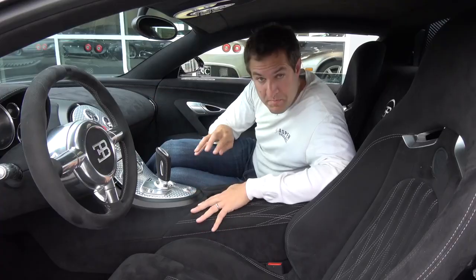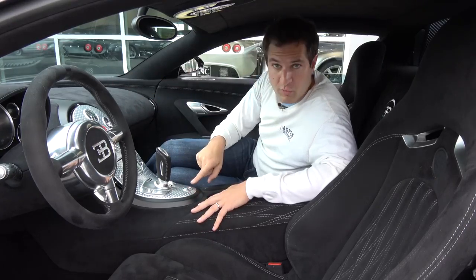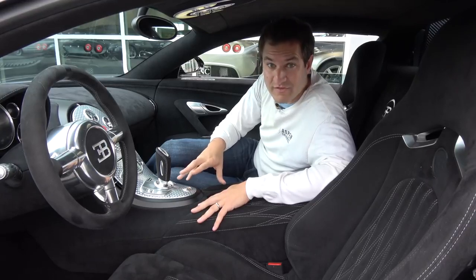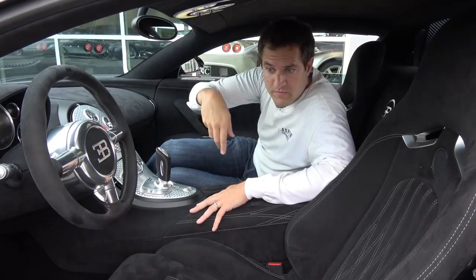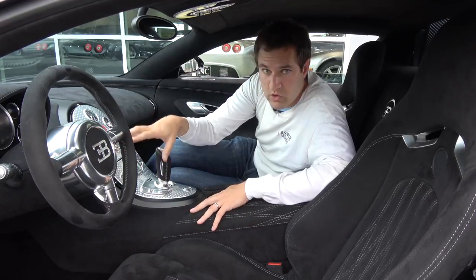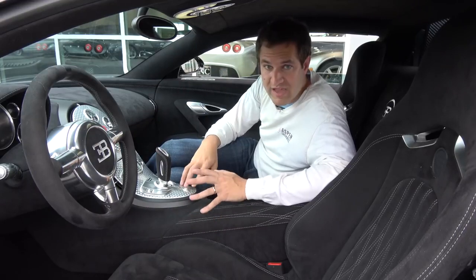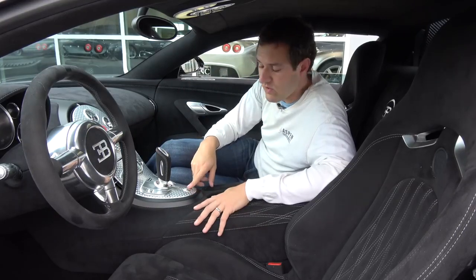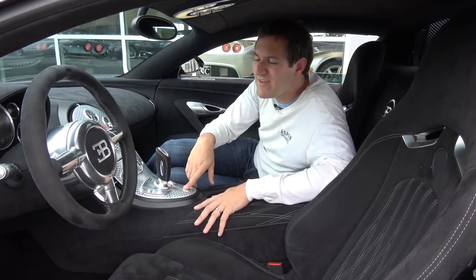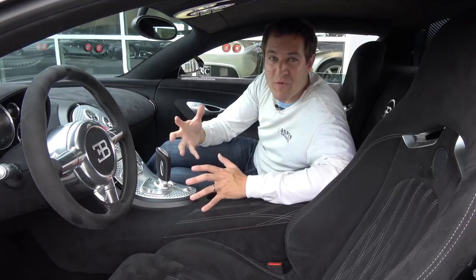Going down to the bottom of the center control stack and working up, starting with the starter. You can see there's a start button in this car, but that's not how you start it. To start it, you have to unfold the Volkswagen folding key, stick it into the ignition switch in the normal place, twist that, and then press the starter button. You can't just keep the key in your pocket and push the starter. When you do push the starter button, you are greeted by a tremendously distinctive noise from inside this car — everything firing up.